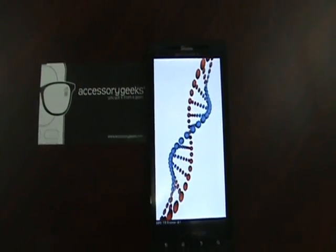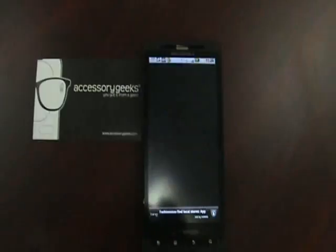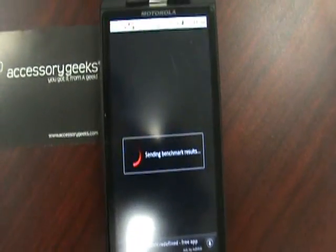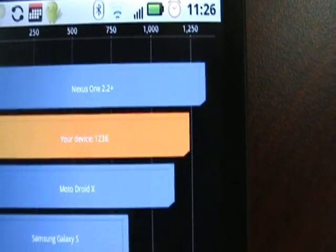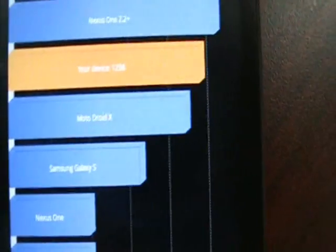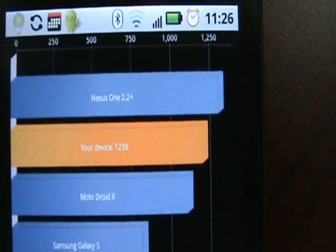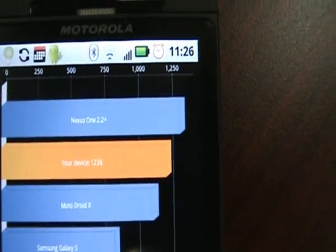I think it's almost about done. Let's go ahead and send our scores. It shows — I'm not sure if you can see that — but it says our device is running at 1,236. The Droid X is below it. The Nexus 1 running 2.2 is right above it. So that puts us a little shy of the 1,250 mark.